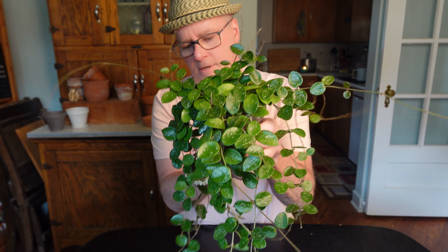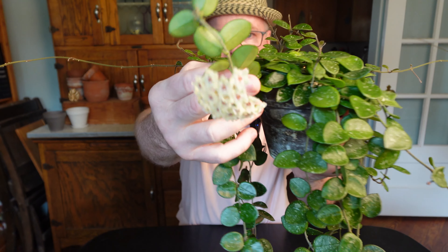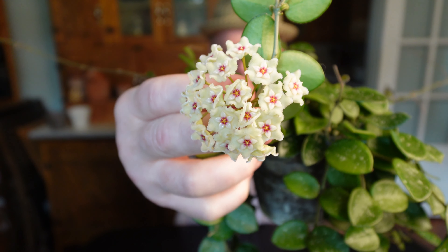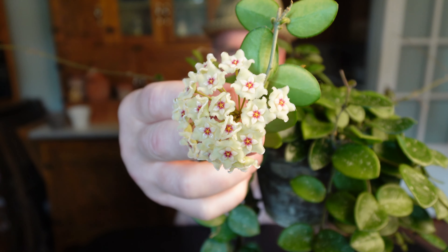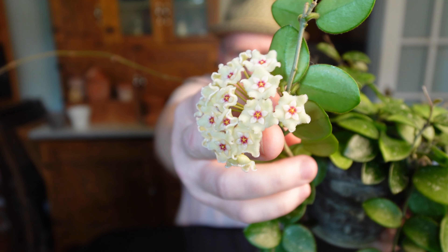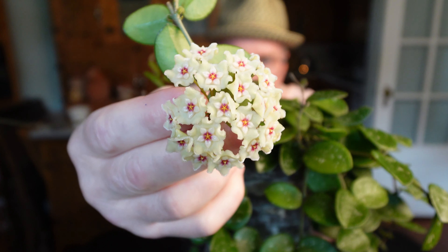I want to show you this beautiful star-shaped flower. It's just beautiful. I hope the camera is getting some of the fuzz that's on there. It's just really quite lovely — let me point it towards the light a little bit.